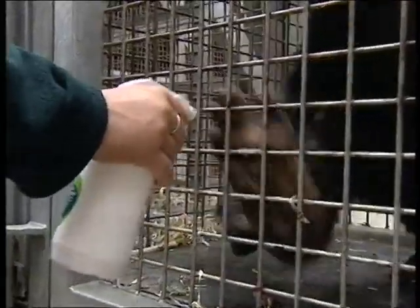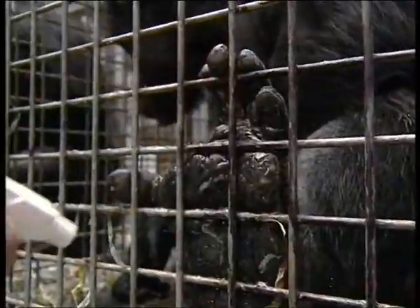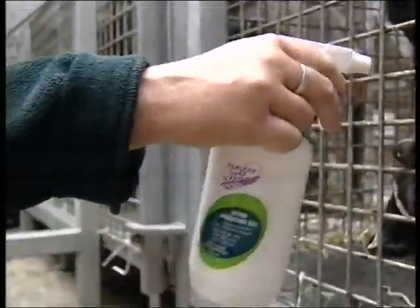No treatment has worked until now. For the past two weeks, Wellington Zoo has trialled this ultra-hydration gel developed by local company Nemedon.